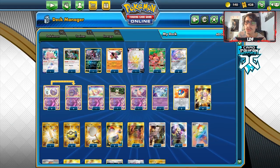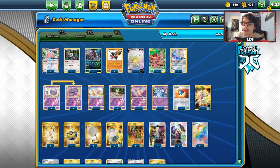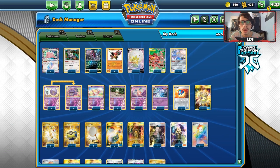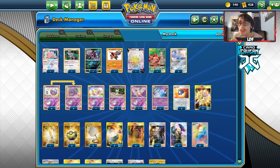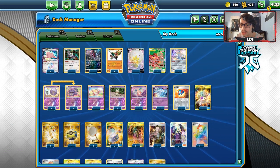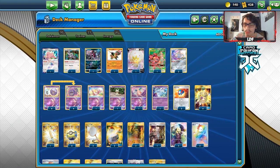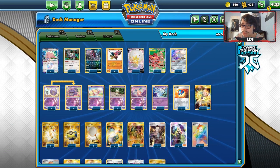Before the video, shout out to our sponsor CardCavern TCG. If you're looking for any PTCGO pack codes — grab yourself some Rebel Clash codes at cardcavern.tcg. You can get Rebel Clash codes singly or in lots of different bundles. They also have theme deck codes and pre-release kits. If you have any codes or cards you don't want, you can submit them to CardCavern TCG for cash or in-store credit. Use my discount code LDF at checkout for a 5% discount.